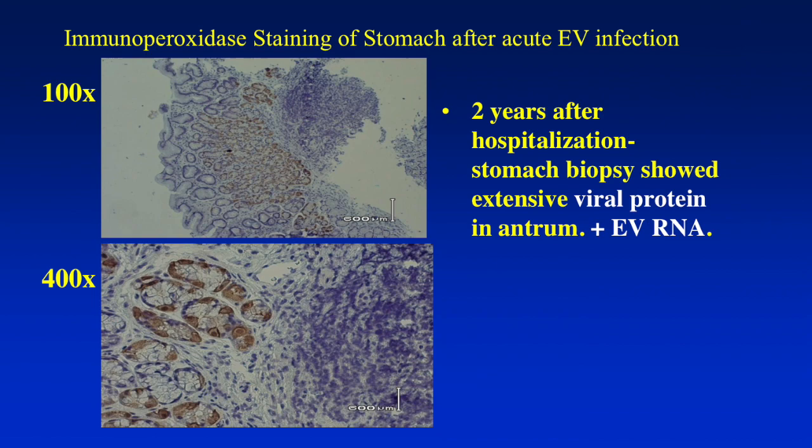Because of persistent GI symptoms, we convinced her to have an EGD with a stomach biopsy. By doing an immunoperoxidase stain of the biopsy, we can see fairly extensive staining — brown spots on a blue background, which is normal. At higher magnification, we can see the protein is concentrated in parietal cells. So this case shows fairly clear evidence of an acute enterovirus infection. Even about six months later, possibly a second infection, she had very high levels of virus in the terminal ileum. A year and a half after hospitalization, we were still able to find enterovirus RNA and protein in the stomach biopsy.